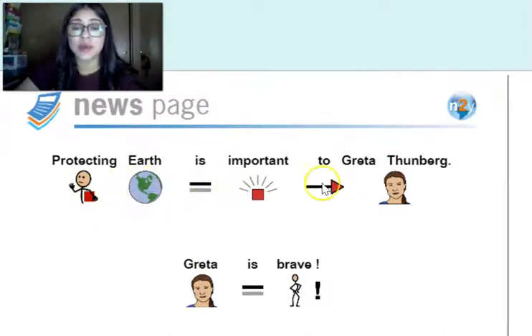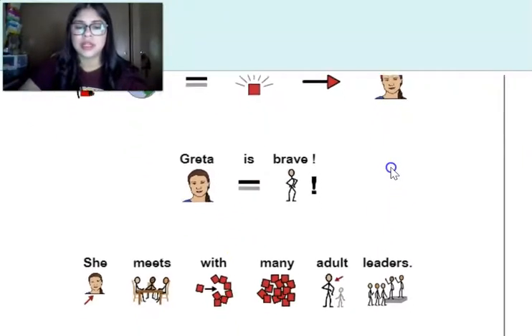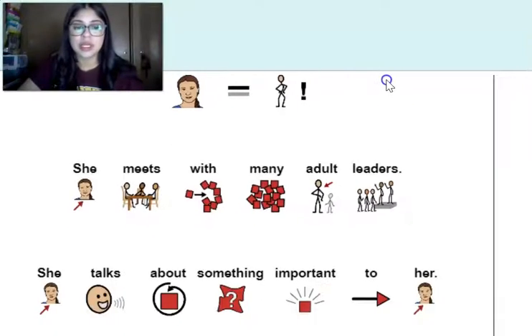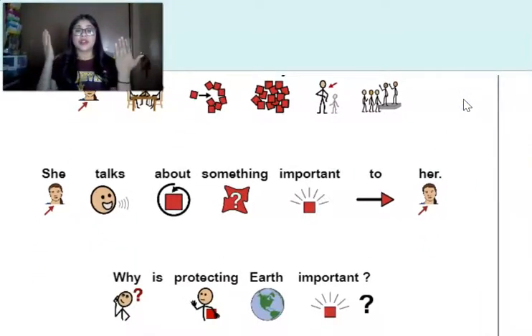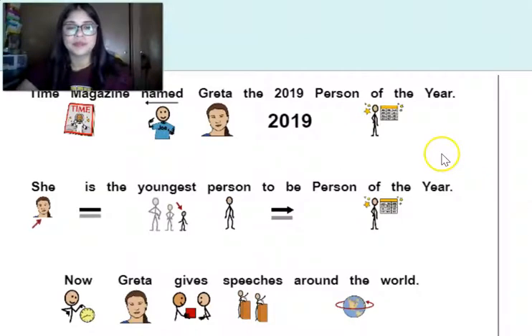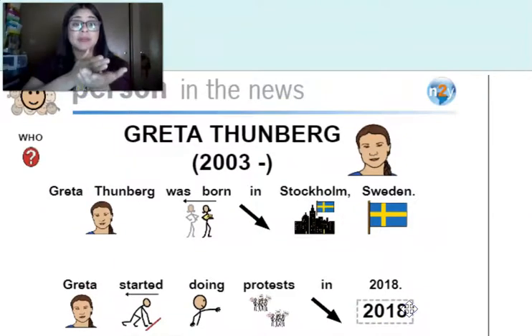Protecting earth is important to Greta Thunberg. Greta is brave. She meets with many adult leaders and talks about something important to her. Why is protecting earth so important? We're going to stop there and move on to our review sheet, and then we will be all done.